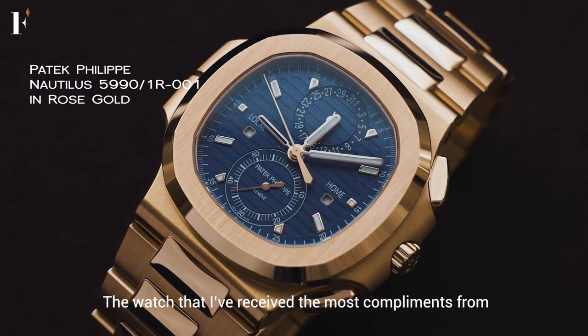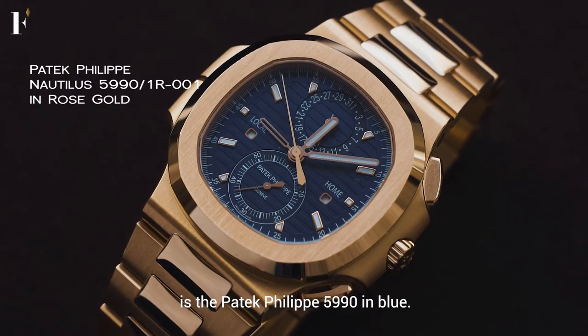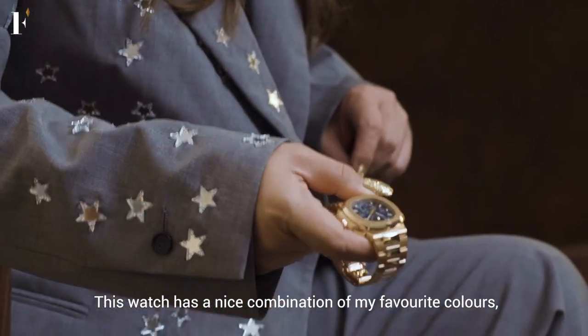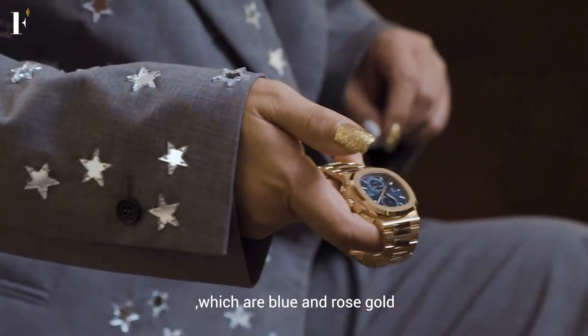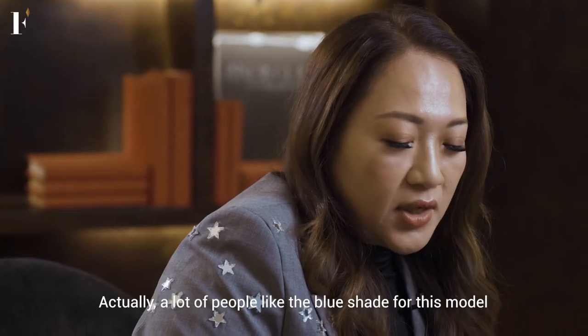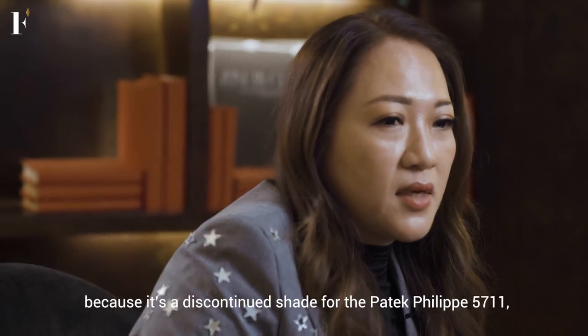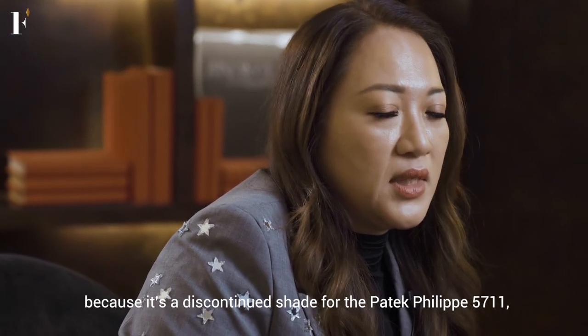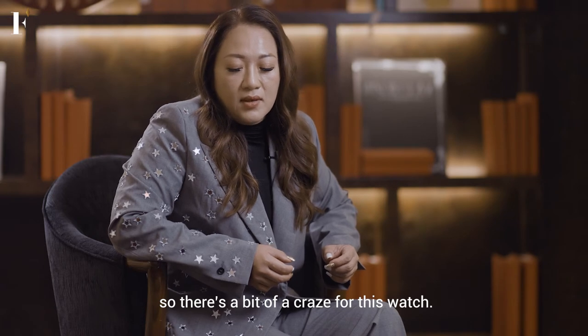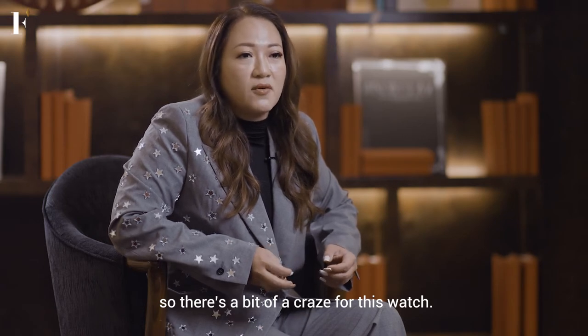The watch that received the most compliments is the 5990 Blue. This was actually a very nice combination with my favourite colour — blue and rose gold. And it has a very solid weight. A lot of people love the blues because it's a continued model from the 571 Blue, so everybody has this craze over this watch.